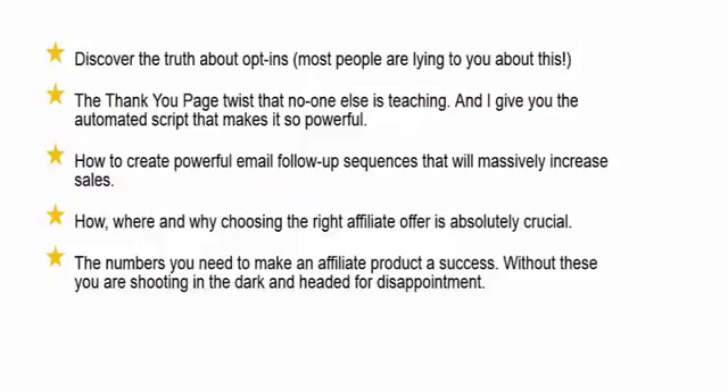Discover the truth about opt-ins — most people are lying to you about this. I reveal the thank-you page twist that no one else is teaching, and I give you the automated script that makes it so powerful. I show you how to create powerful email follow-up sequences that will massively increase your sales — how, where, and why choosing the right affiliate offer is absolutely critical. And I cover the numbers you need to make an affiliate product a success. Without these you're shooting in the dark and headed for disappointment.